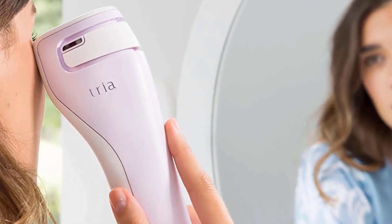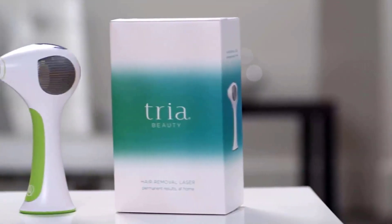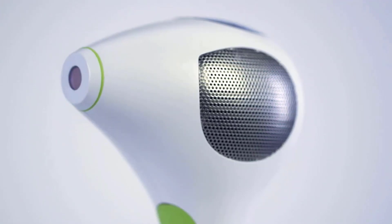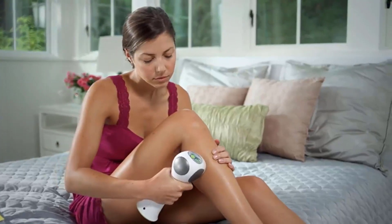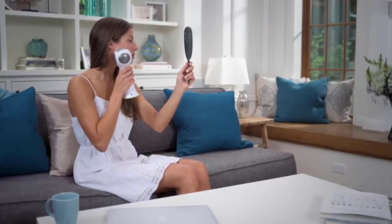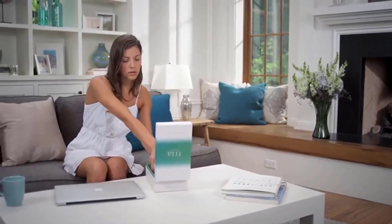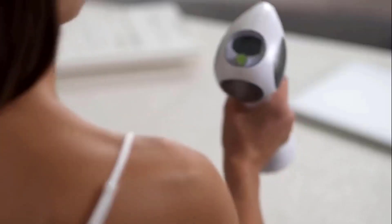The Tria Beauty comes equipped with five intensity settings — choose a lower level for your first couple of treatments. It also comes with a cooling gel you can apply before lasering to make treatment more comfortable. Many users have given it positive reviews; it delivered noticeable results after the second treatment, with most unwanted hairs removed and any remaining hairs growing back much thinner. The small laser head is perfect for the face, though a larger attachment would better suit larger body areas.